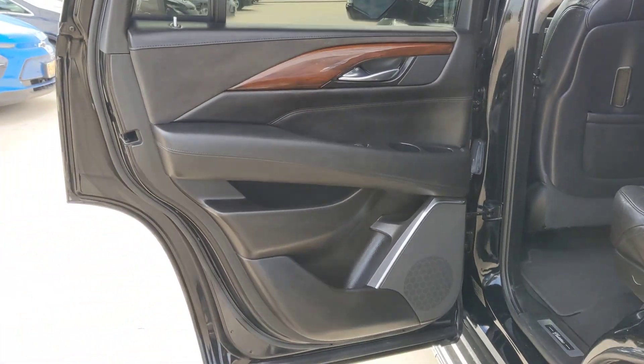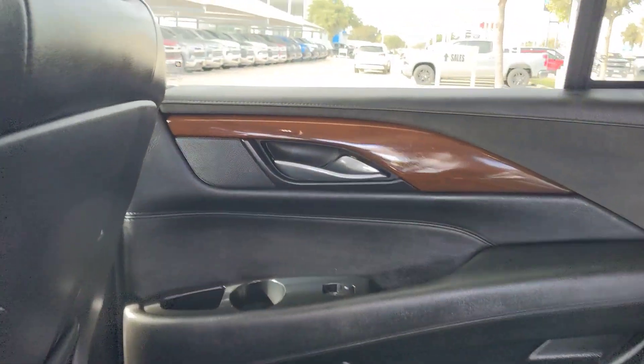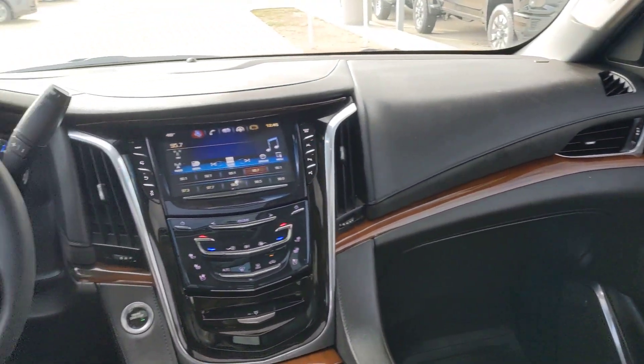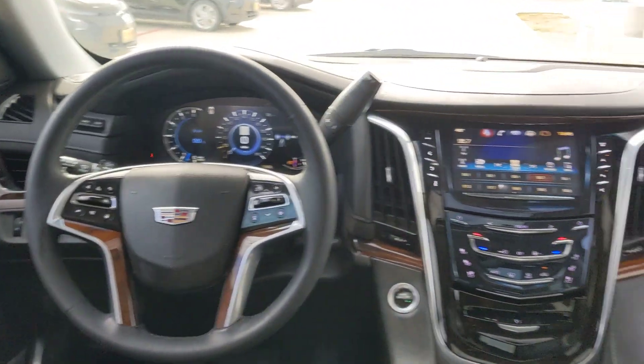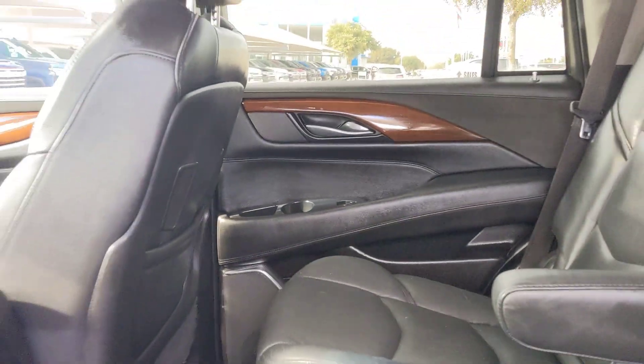The following are some of this vehicle's highlighted options: heated steering wheel, head-up display, pre-collision system, lane departure warning, hands-free liftgate, sun/moonroof, navigation system, keyless entry, heated mirrors, satellite radio.